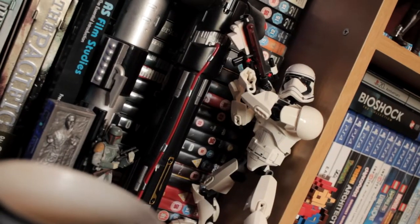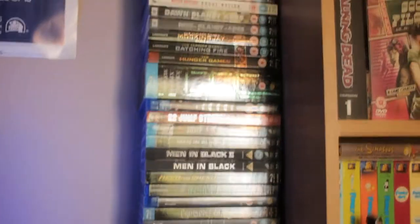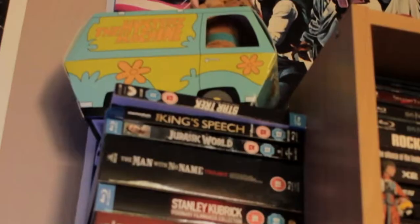A couple of Star Wars things here. Lego Stormtrooper, a couple of lightsabers, Fallout Vault Boy, some Blu-rays, and the Mystery Machine.